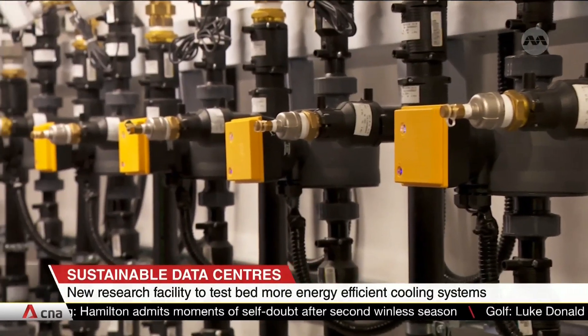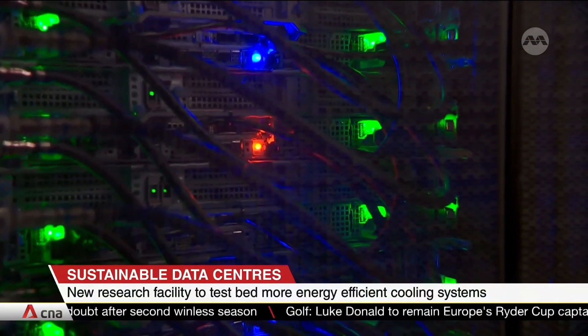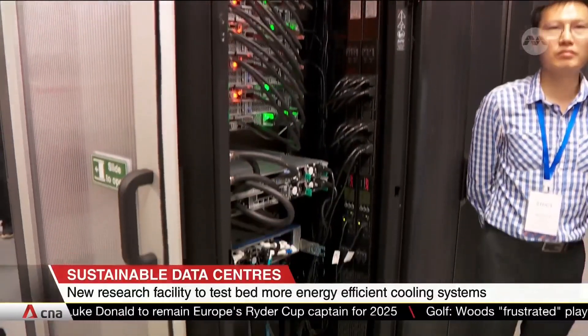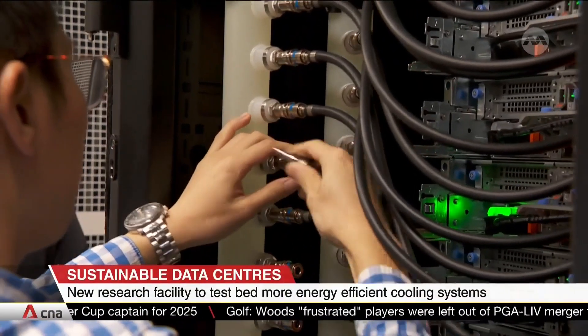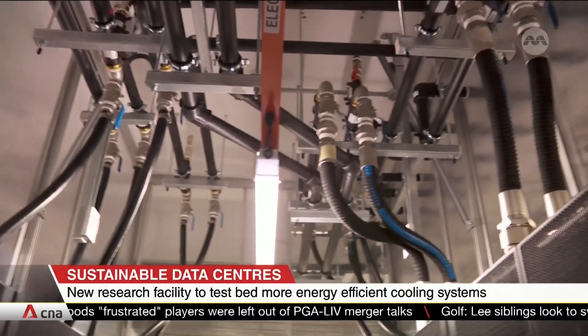Led by the National University of Singapore and the Nanyang Technological University, this lab provides a space for experts to research and companies to test out new cooling methods in hot and humid countries like Singapore. About 20 industry players, including Dell Technologies, are part of the research efforts. Studies are also ongoing to establish the optimum temperature and humidity points for air cooling in the tropics.